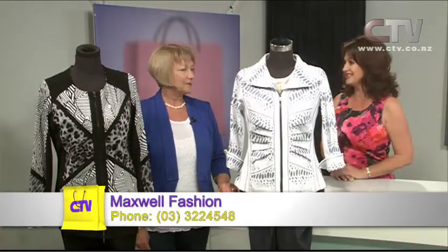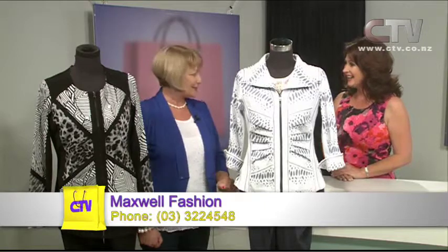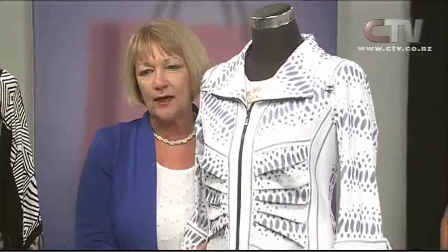Rosalie from Maxwell Fashions out at Halswell joins us with fantastic new spring combinations. What an awesome opportunity to bring some new spring styles — spring and summer have to be the best seasons. I've brought in some easy-to-wear pieces for lots of different occasions. This wee jacket — if you've got a wedding and maybe you're the grandma or the auntie, you don't want to be overdressed but want something you can wear and mix and match. This wee jacket takes the cake.